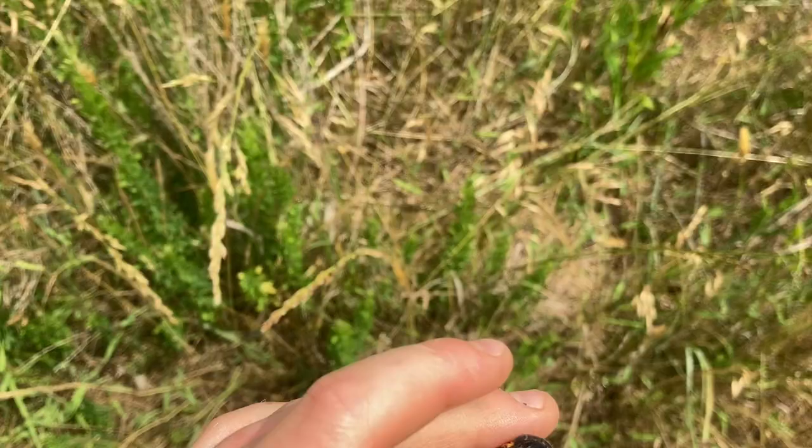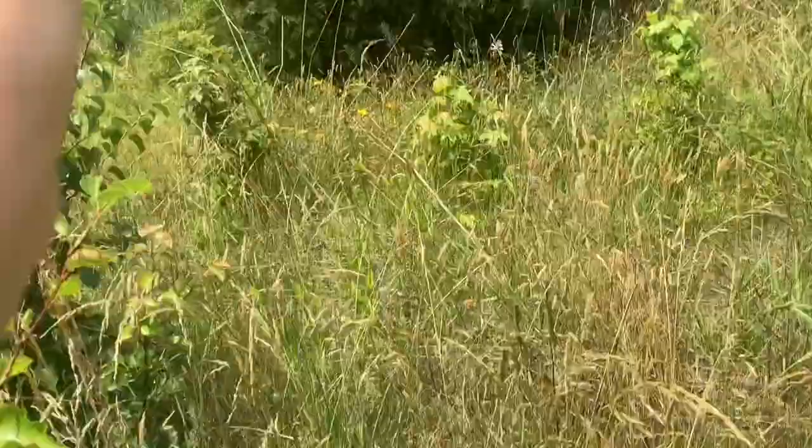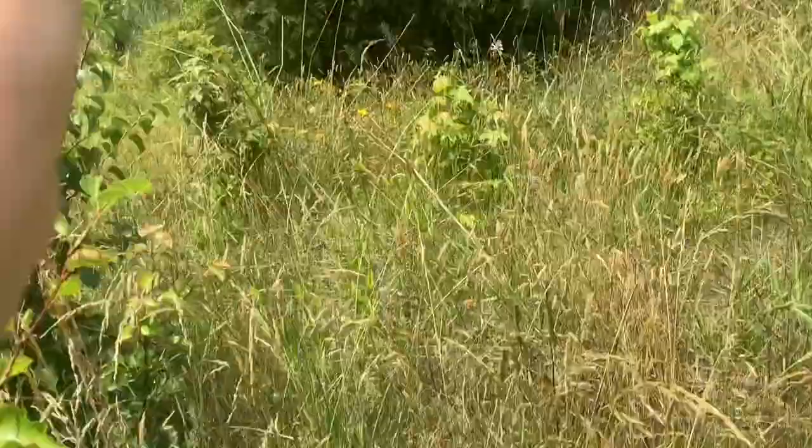If you see a cicada, don't be afraid — they can't really do anything to you. Anyway, that's going to be about all for the periodical cicada. We're going to let this guy go — watch him fly away. There he goes! That'll be about all for today's video. Be sure to like, subscribe, and turn on notifications, and put that in the comments for a shoutout. See you on the next adventure!